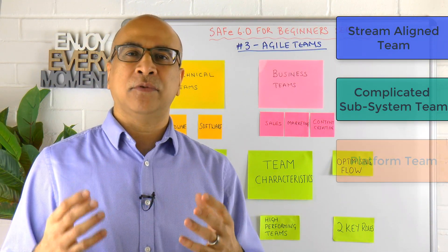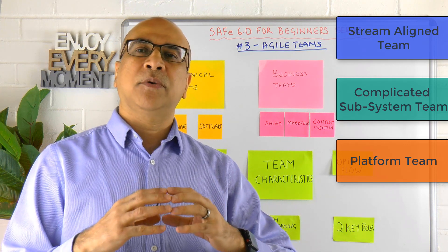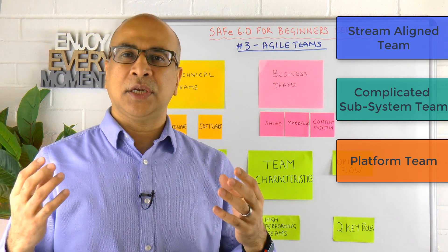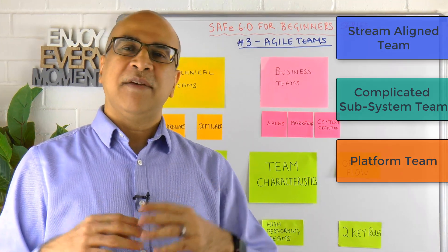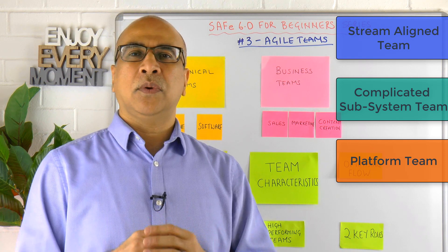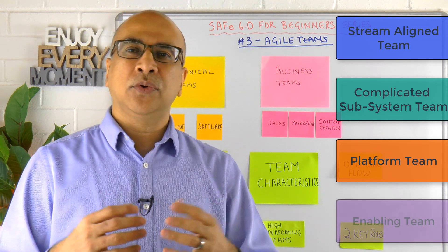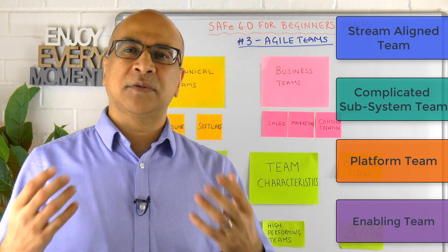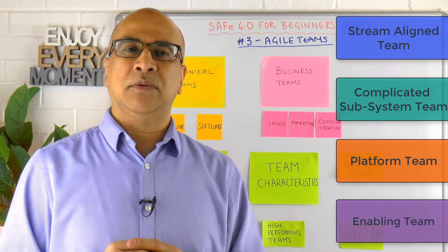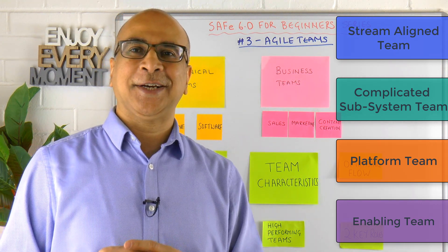The third type is called a platform team, where we build a platform that exposes services and APIs for other teams to use. Finally, you might need to spin up short-term enabling teams that provide tools, services, or expertise to other teams on your Agile Release Train. So there are four different types of Agile teams.